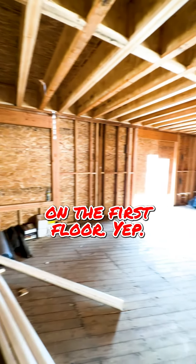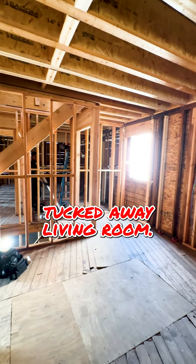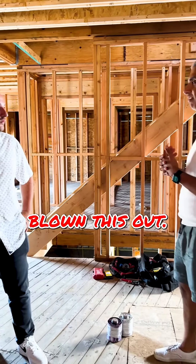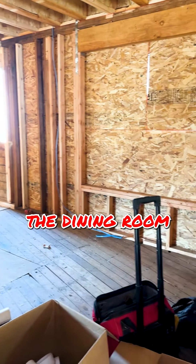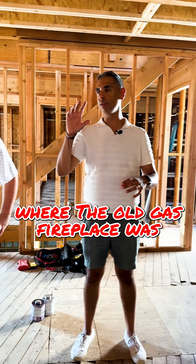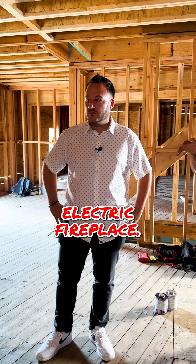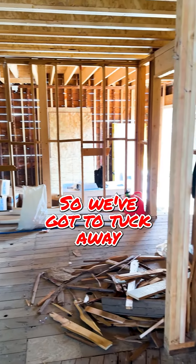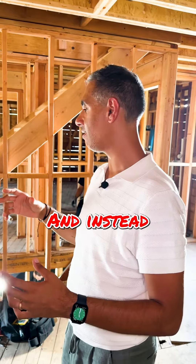Originally this was three bedrooms on the first floor, a tiny little kitchen tucked away, a living room, and that was about it. We've kind of blown this out, so now you've got a very large kitchen. We're standing in what's going to be the dining room slash living room. Where the old gas fireplace was is now going to be a high efficiency electric fireplace, and we're also going to build that out to tuck away a recessed TV in that area. Everything's going to be a lot more open.